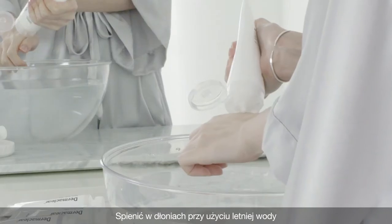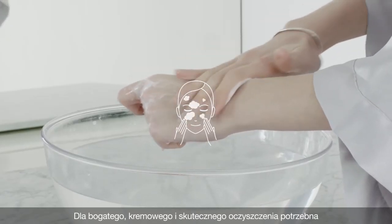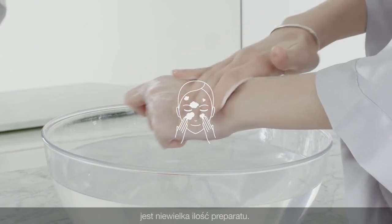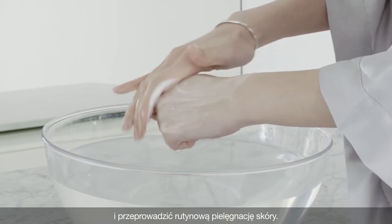Lather between hands with lukewarm water and massage gently over the face. Only a small amount is needed for a rich, creamy and effective cleanse. Rinse thoroughly and follow up with your daily skin care routine.